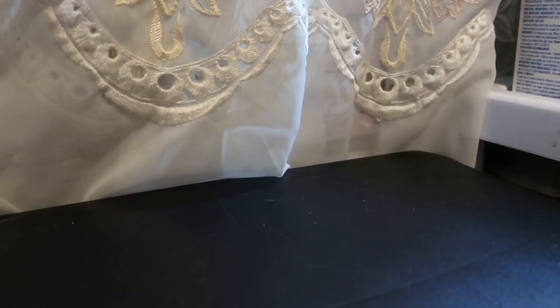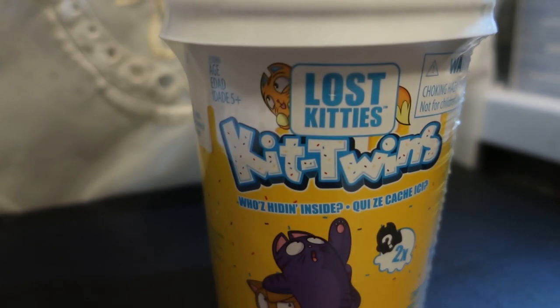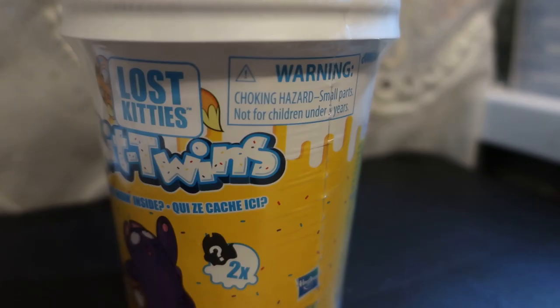Hey everyone, it's Andy, and today I'm behind the camera to record this because I wanted a little spot to unbox the Kit Twins Mystery Lost Kitten Things. There'll be two kitties inside that are supposedly twins, since it's called Kit Twins.